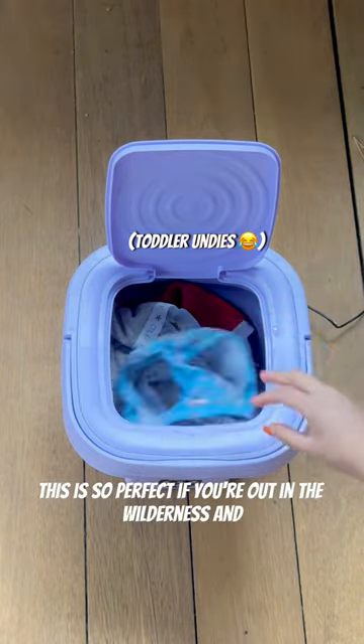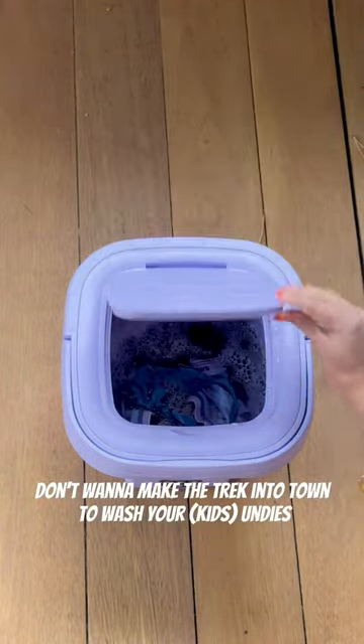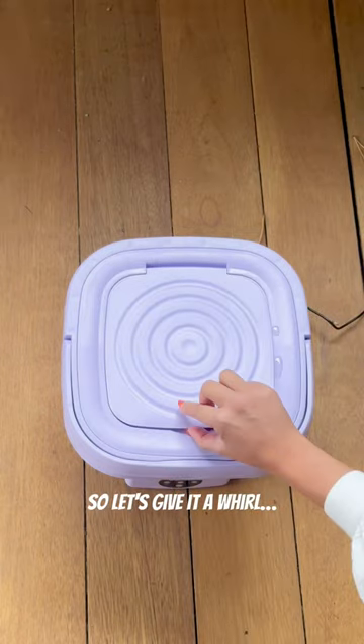This is so perfect if you're out in the wilderness and don't want to make the trek into town to wash your undies. So let's give it a whirl, literally.